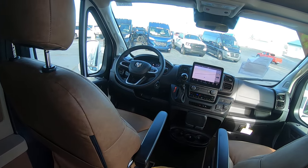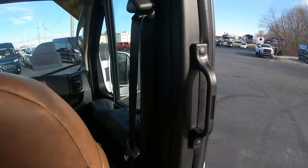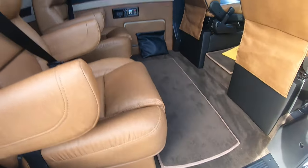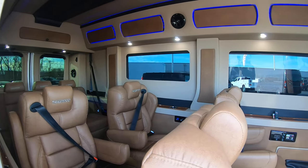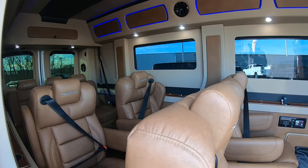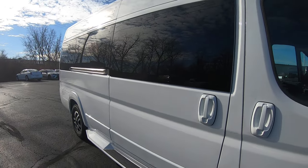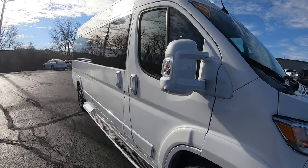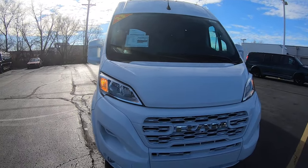There you have it, folks — 2023 Ram ProMaster 3500 extended, bright white in color, luxury nine-person people mover. Sherrod Van here at Sherry Conversion Vans in Pickerel, Ohio. Come see me, Nick Ruiz. Thank you.